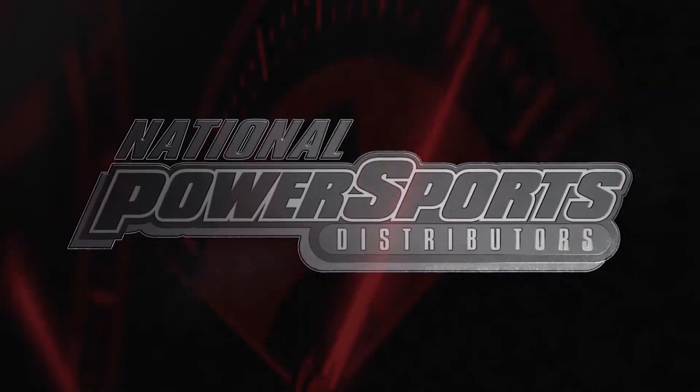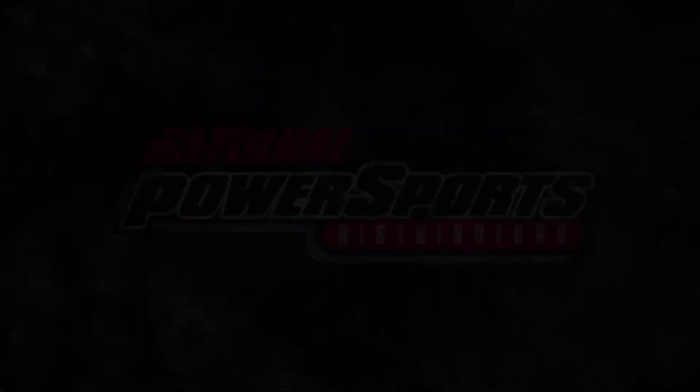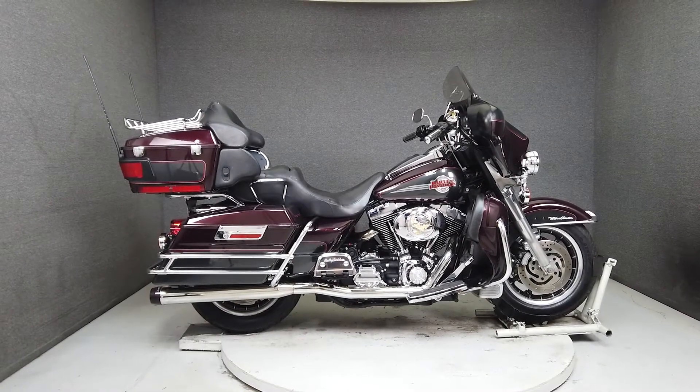Hey everyone, this is Keegan from National Power Sports. This 2005 Harley-Davidson Electra Glide Ultra Classic with 35,156 miles passes New Hampshire State Inspection and runs well.